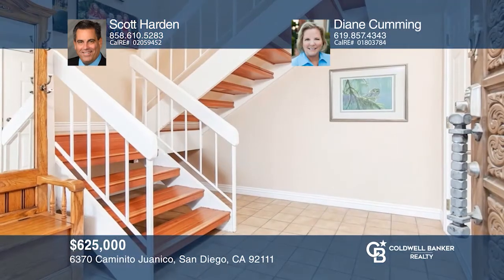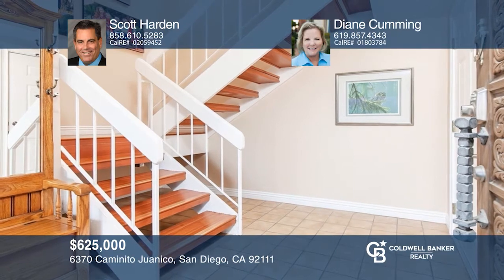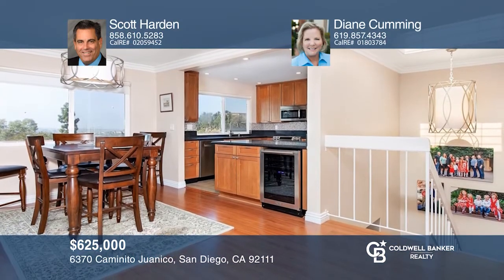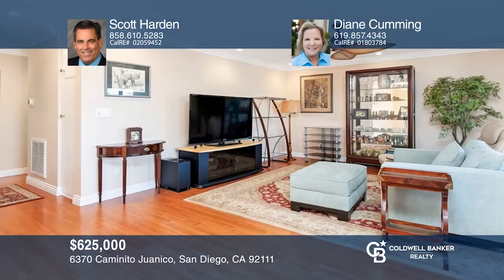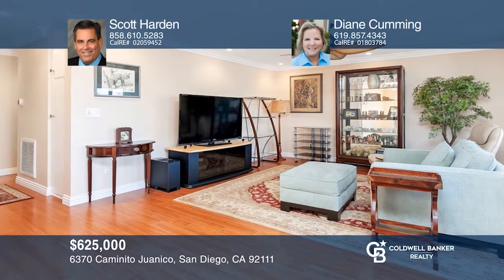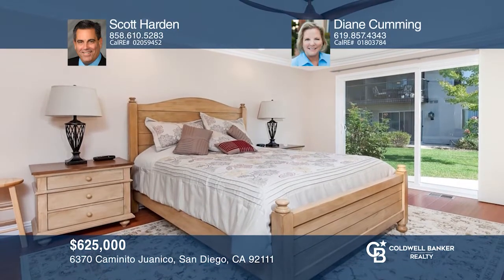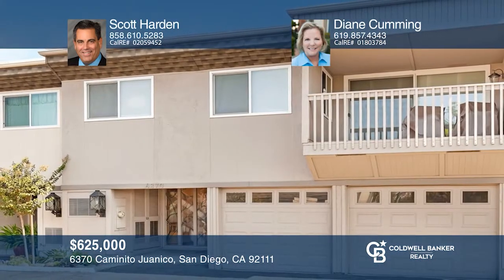Enjoy views of Presidio Hills from the Friars Village three-bedroom, two-bath home. Beautifully upgraded with a newer kitchen, crown molding, updated bathrooms, and so much more. It has an attached two-car finished garage, plus a very large storage room. The home comes with central AC and a whole house water system. Scott Hardin and Diane Cumming would love to tell you more.